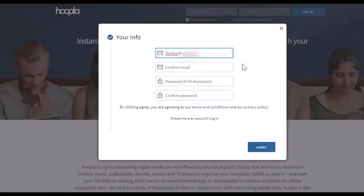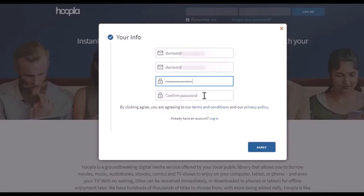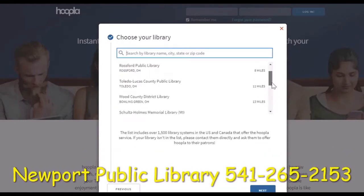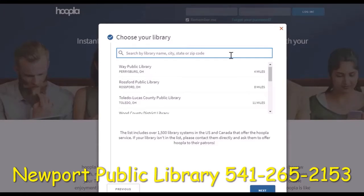Let's start by entering our email address and choosing a password. After entering your email and choosing a password, you'll also have an opportunity to review the terms and conditions and privacy policy before agreeing to move forward. On the next screen you can choose your sponsoring library. It's suggesting my local library just a few miles down the road because it detected my location. If that didn't work or you'd like to choose a library in another location, you can enter the name of the library, the name of the city, or the zip code.